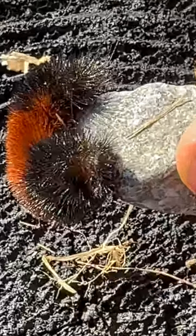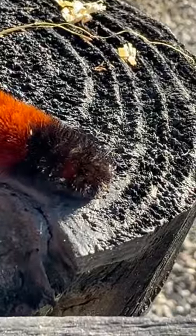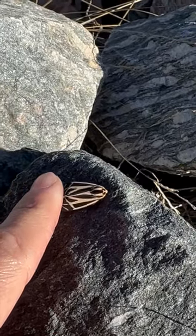This is a Woolly Bear Caterpillar, the larva stage of the Isabella Tiger Moth. Folklore suggests that the width of these bands may be indicative of the severity of the upcoming winter weather, with the wider bands foretelling a milder season.